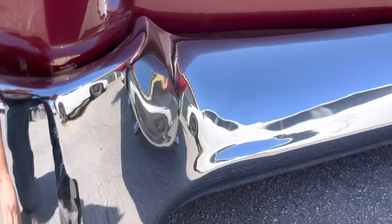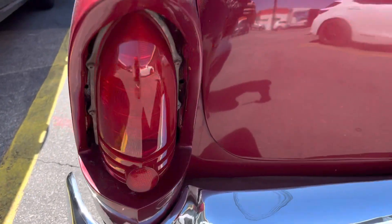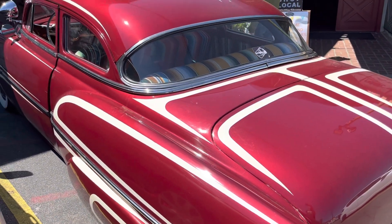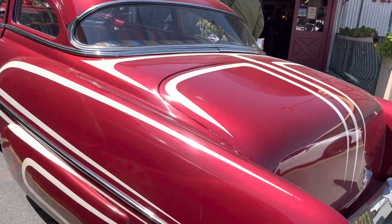This car just showed up right here out of nowhere. What an amazing treat to have an awesome car that looks like a Hot Wheels here in front of the shop, Place Collectibles. And the extra bonus would be...